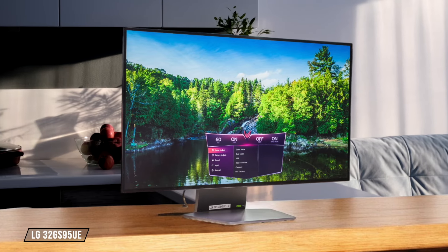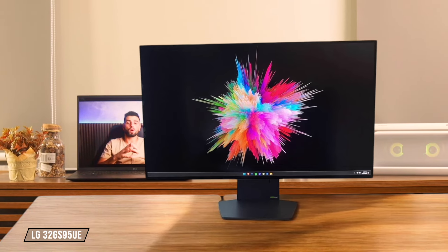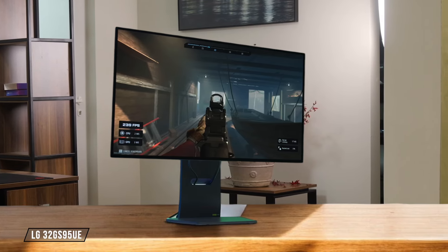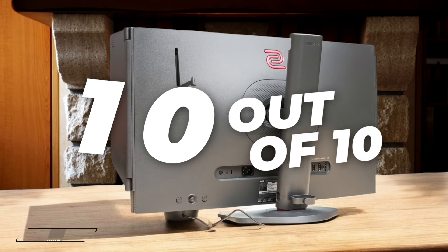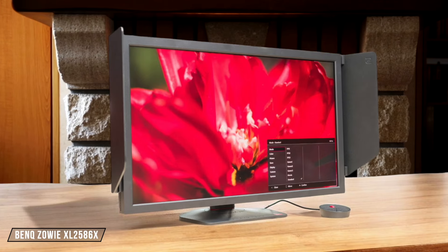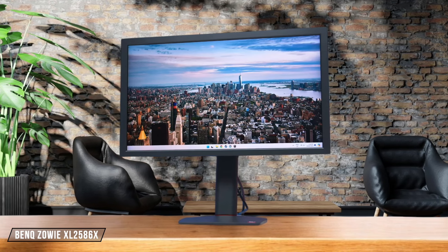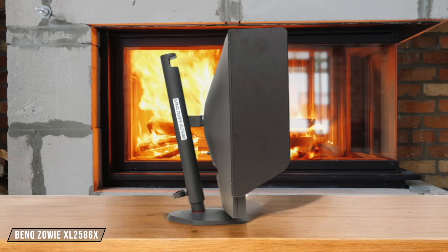The LG 32GS95UE is a speed demon, with its 240Hz refresh rate at 4K and a mind-blowing 480Hz at 1080p, thanks to its dual-mode feature. With a 0.03ms response time, this monitor is a dream for eSports enthusiasts. It easily earns a perfect 10 out of 10. Next up, the BenQ Zowie XL2586X is a true eSports champion, flaunting a jaw-dropping 540Hz refresh rate and a fast response time that keeps motion incredibly sharp. The only downside is increased motion blur at lower refresh rates. Despite that, it secures a 9.5 out of 10.